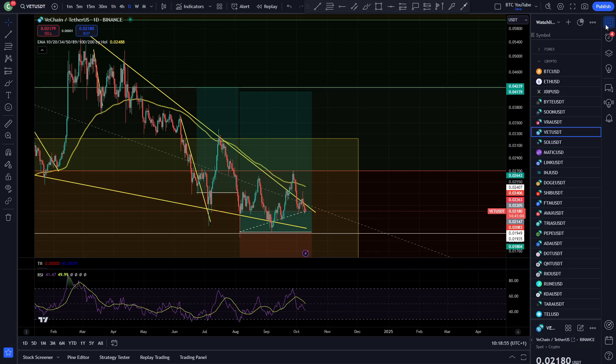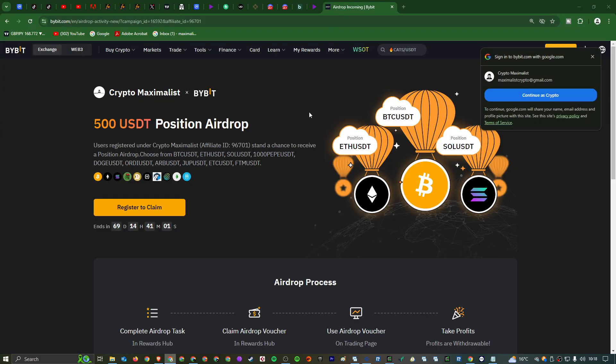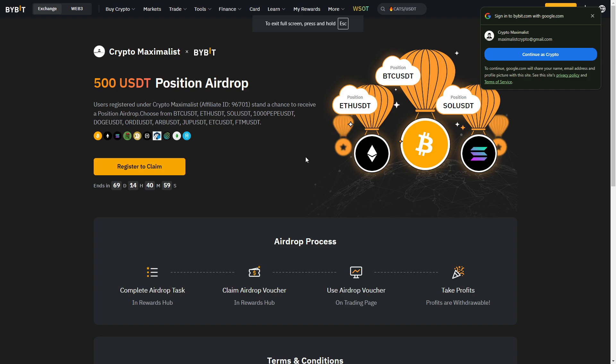All right, what is up boys and girls, welcome back to another video. As always, thank you very much for joining me. I am Crypto Maximalist. Before we begin, I have an amazing giveaway for those who signed up to Bybit down below using my link.